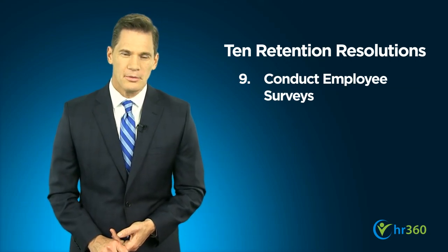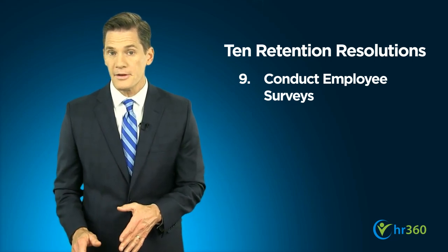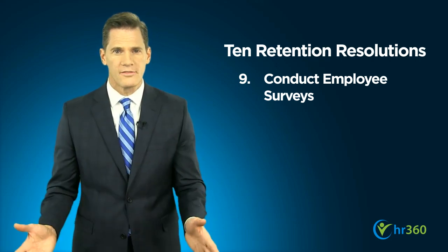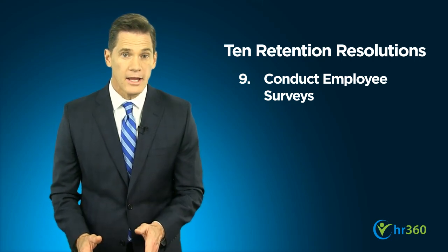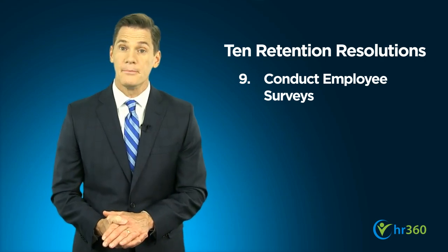Also, solicit feedback from employees through such means as Employee Attitude Surveys, where employees can give confidential feedback on their opinions of your company in terms of satisfaction with the job and suggestions on how their jobs and work environment might be improved. To help build a relationship of integrity and trust, the results of your survey should be communicated effectively and acted upon by your company.